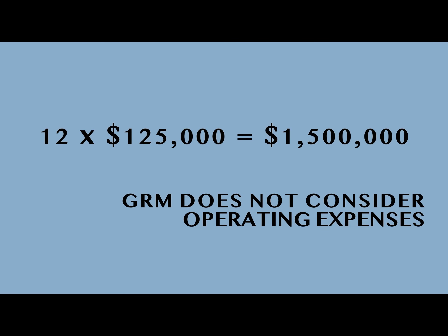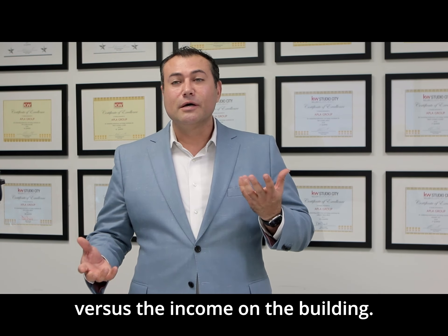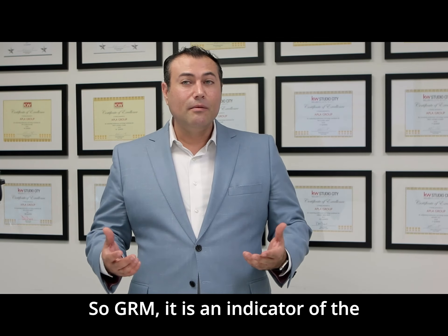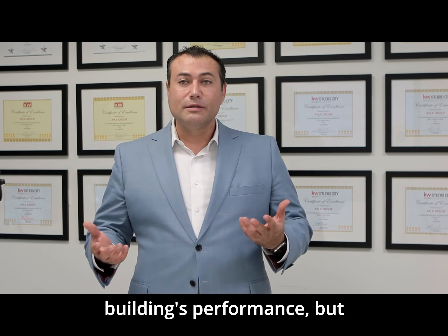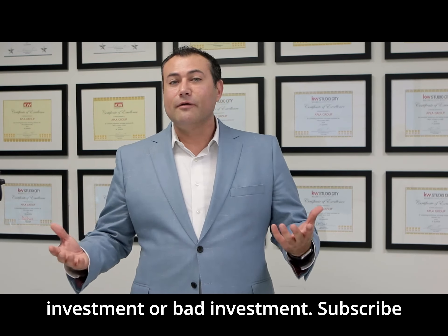It's important to realize it just shows the price versus the income on the building. So GRM is an indicator of the building's performance, but it does not show if it's a good investment or bad investment.